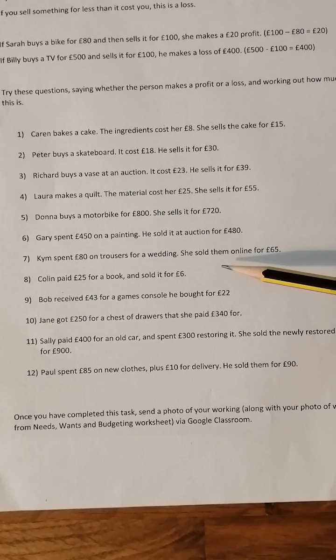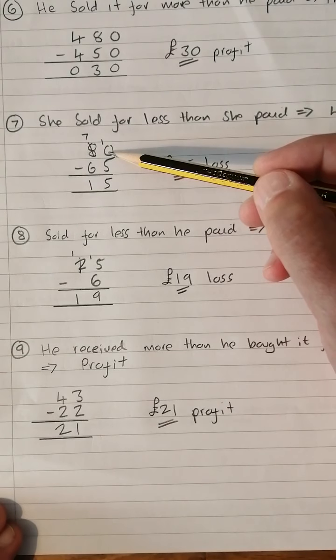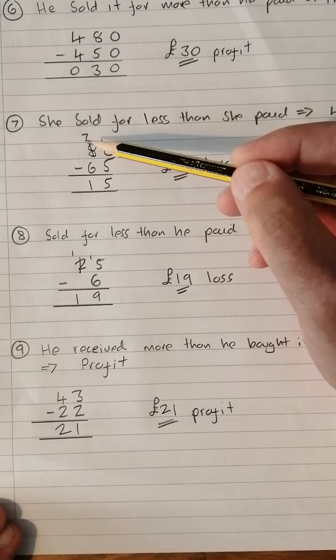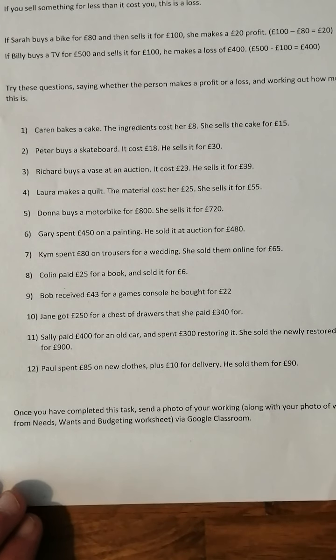Number seven: Kim spent £80 on trousers for a wedding. She sold them online for £65, so she's made a loss. £80 take away £65 — borrow to get ten take five is five, seven take six is one — so a £15 loss there.